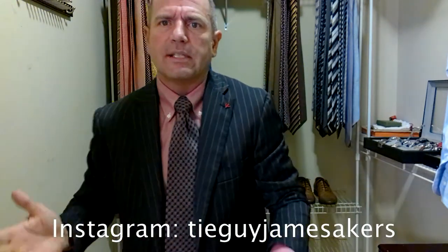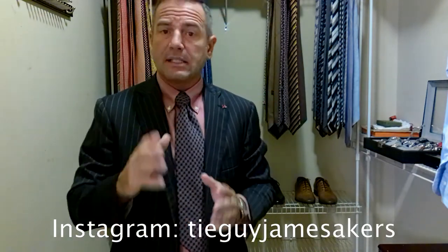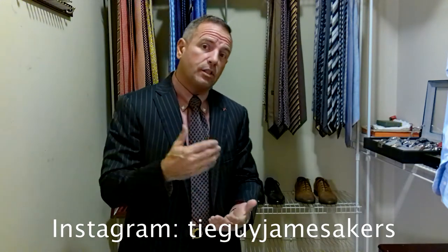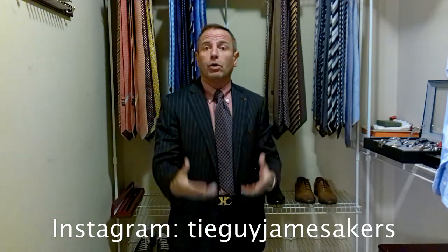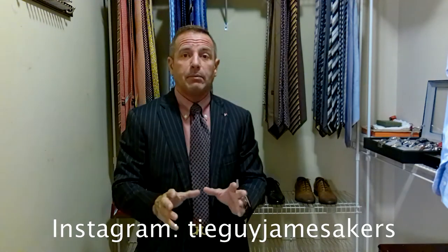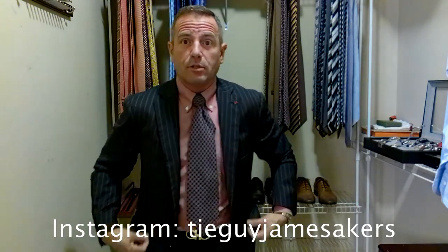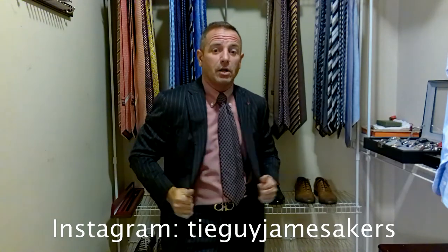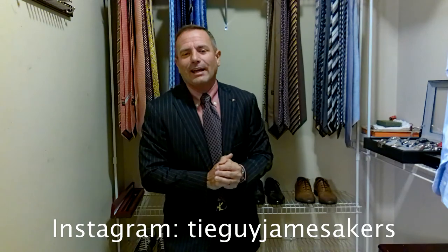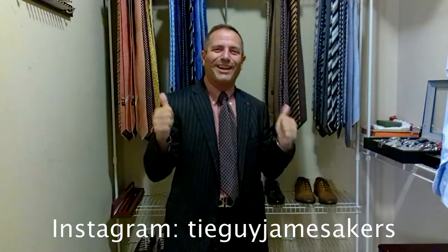That looks really nice with this outfit. Check out my Instagram — it's TieGuyJamesAkers — you'll see close-ups of the tie, the shoes, everything staged. Guys, if you like my videos, please click subscribe and like. I'll be making more content. I am down to five ties that I haven't tied before, so I'll be doing those. But I'm about to make another trip — I need some retail therapy. I texted my stylist Andre down at Neiman Marcus in Charlotte and said I need some ties, so he's going to stock me up. That way I can make more content for you and add to my collection. Guys, have a great day — I am ready to go.